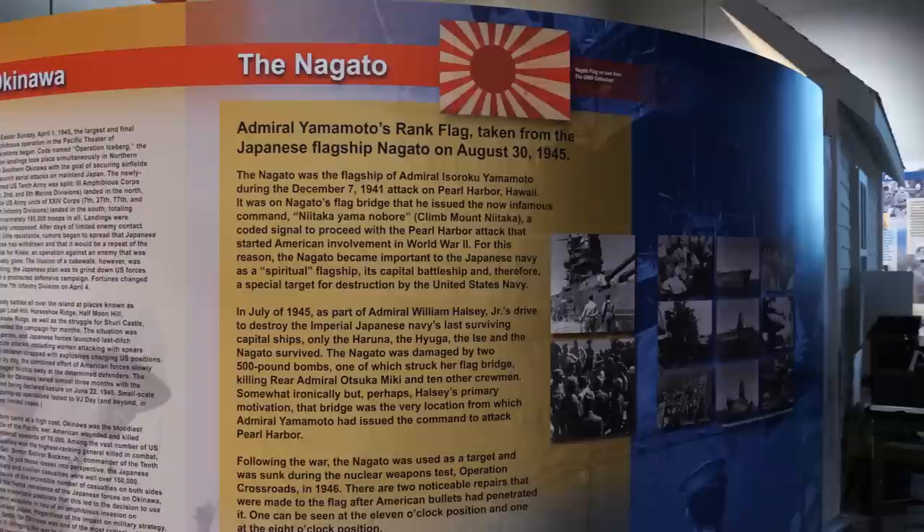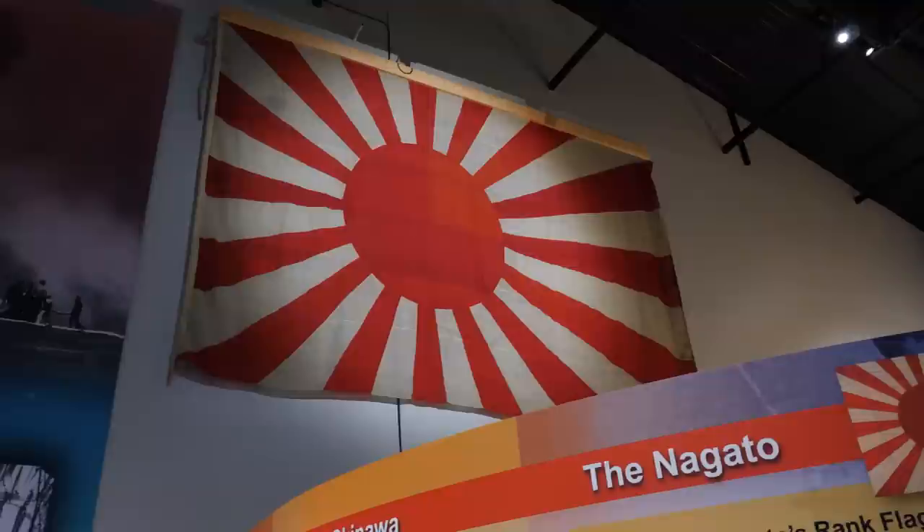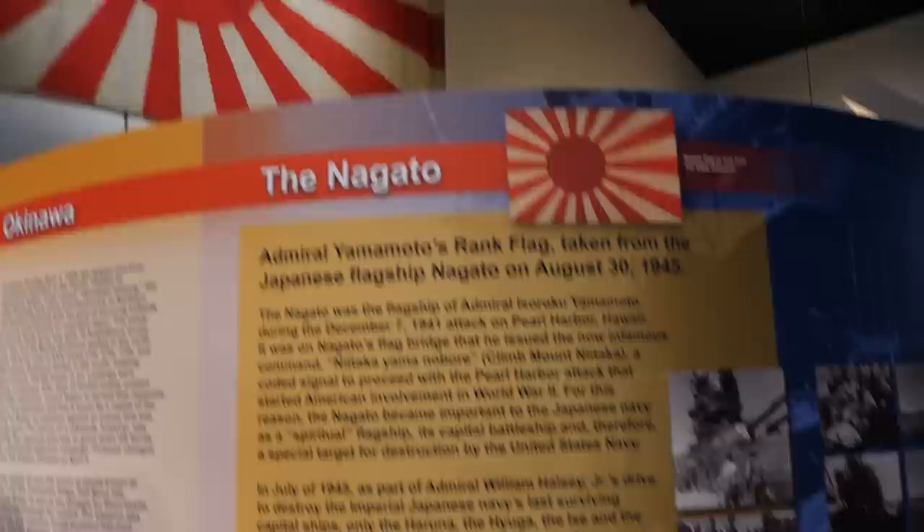They have added a lot of new things here at the museum since I was here last. One item they have is Admiral Yamamoto's rank flag, taken from the Nagato on August 30th, 1945. Yamamoto was on the Nagato when the Pearl Harbor attack took place. He died in 1943, but the flag stayed with the ship and ended up being taken and came to the United States.